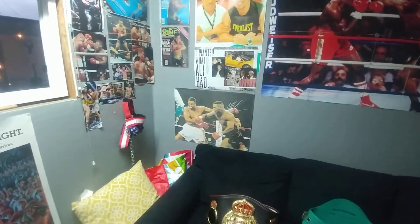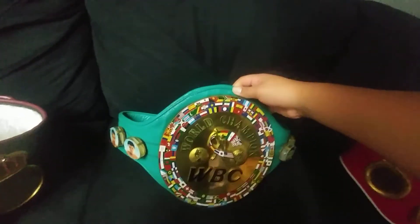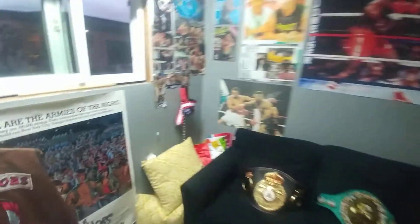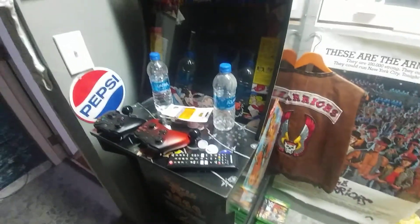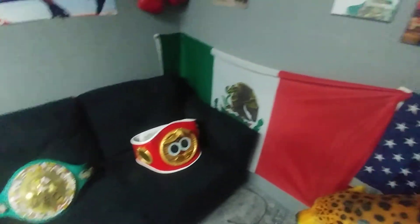All right, so those are his belts and that's his favorite level. I hope you guys enjoyed this video. Oh, I also forgot to show you — Final Fight Arcade 1UP right here, he's getting rid of this. A Warriors poster, a Warriors vest, and my 2K games are there. The Mexican flag and the American flag.